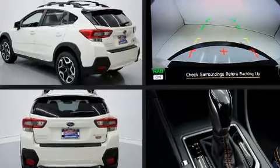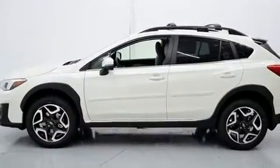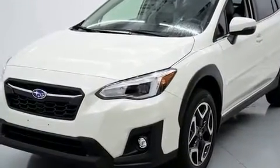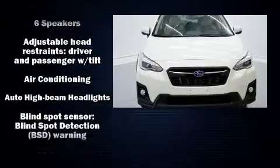Subaru prioritized fit and finish as evidenced by leather upholstery, adjustable headrests in all seating positions, a built-in garage door transmitter, fully automatic headlights, power moonroof, lane departure warning, and remote keyless entry.